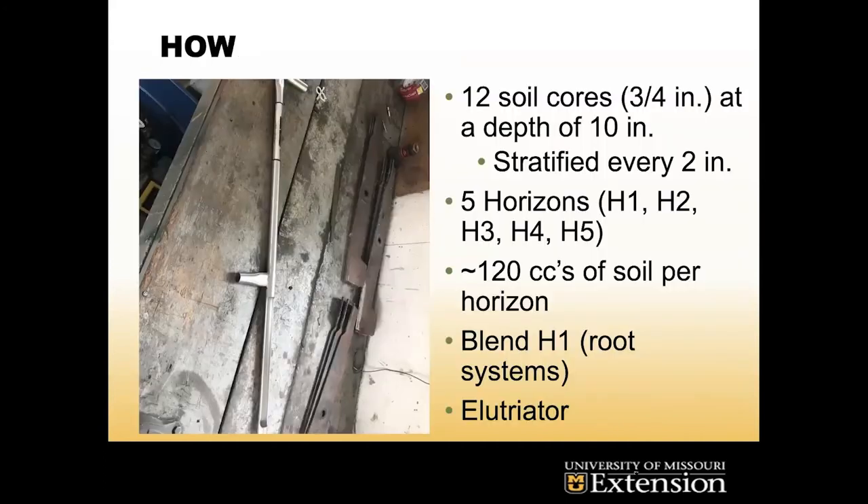We go to a golf course, go on its infected green, and pick from areas that are randomly stratified so we have random data. We take 12 soil cores at three-quarters of an inch diameter, all the way down to a depth of 10 inches, and we measure every two inches and divide them. That gives us five separate soil horizons for nematode sampling. We then blend each horizon to make it homogeneous so root systems and any nematodes inside get broken up and we're not losing any in the count.